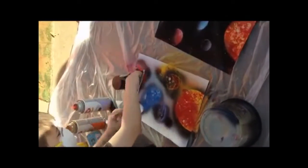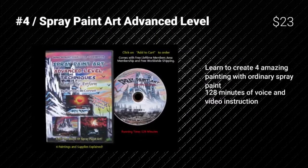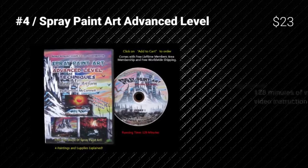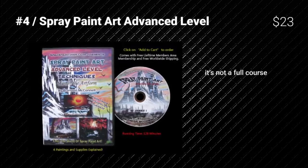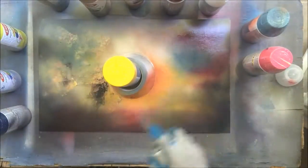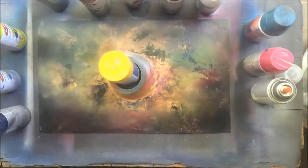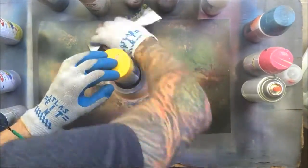Spray Paint Art Advanced Level, at a price of $23, is one of our favorite paint tutorials, boasting lessons to create four amazing paintings with ordinary spray paint and 128 minutes of voice and video instruction. Its only letdown is that it's not a complete course.